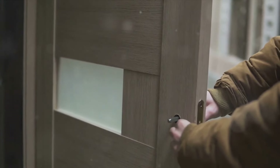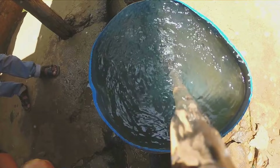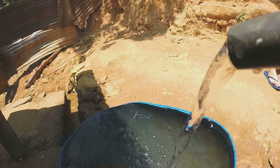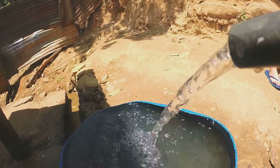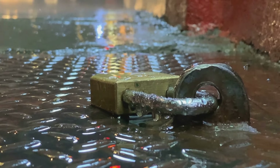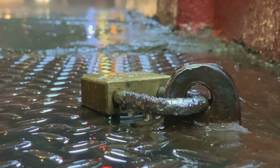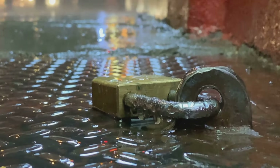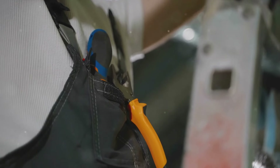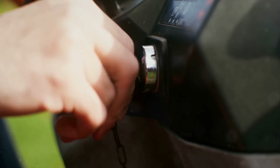Using a silcock key is straightforward: simply insert the key into the faucet, turn it, and you have water flowing. But remember, this water should be treated as a last resort and properly purified before consumption. It's important to note that using a silcock key should only be considered in emergency situations, and you must respect the property rights of the building owners. Always seek permission if possible, and use this resource responsibly. It's a simple tool, but one that could make a world of difference in a water crisis — small, portable, and easy to use, making it a worthwhile addition to any prepper's toolkit.